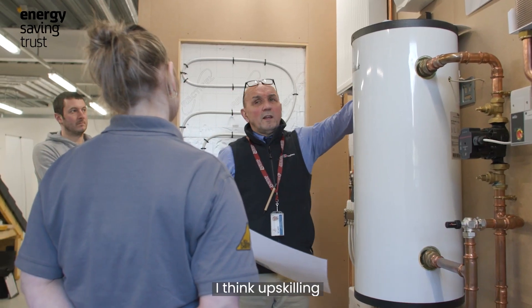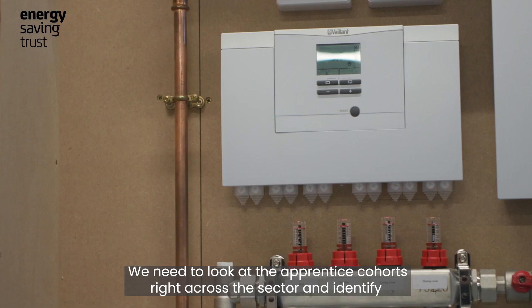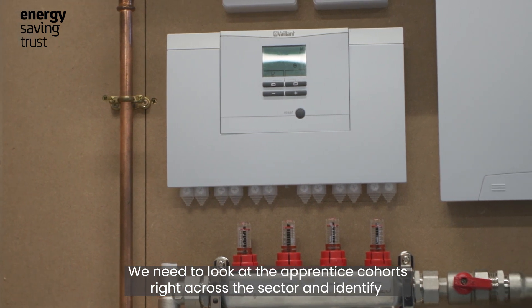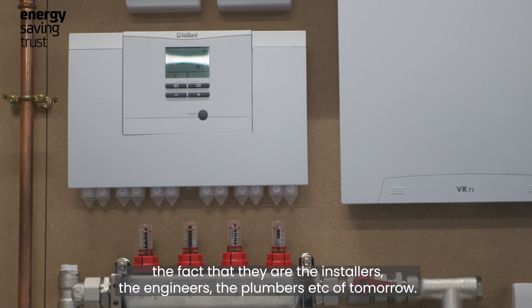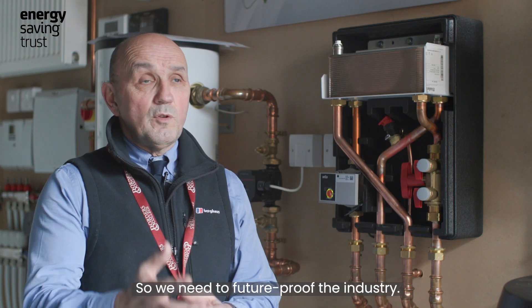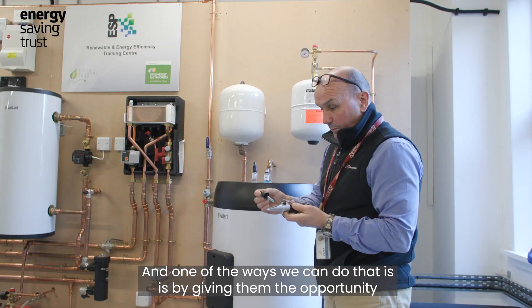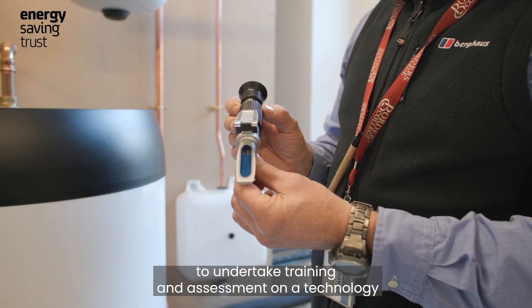Upskilling apprentices on heat pumps is very important. We need to look at the apprentice cohorts right across the sector and identify the fact that they are the installers, engineers, and plumbers of tomorrow. So we need to future-proof the industry, and one of the ways we can do that is by giving them the opportunity to undertake training and assessment